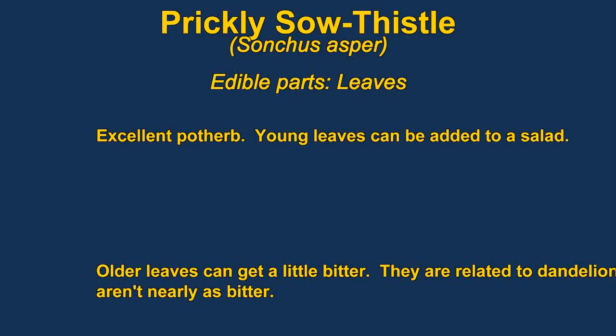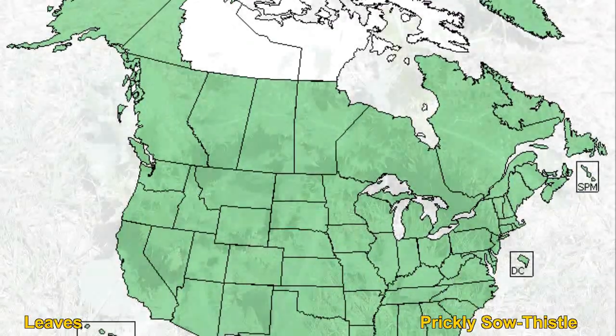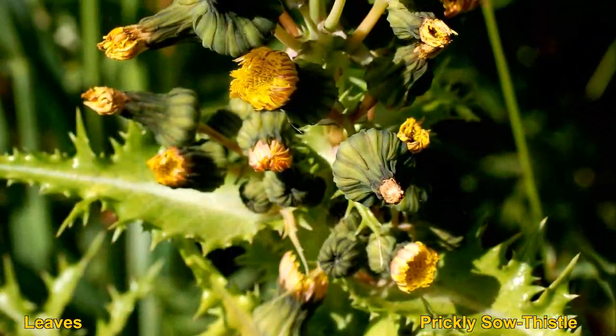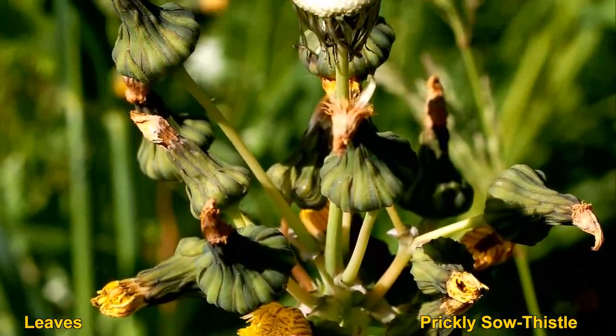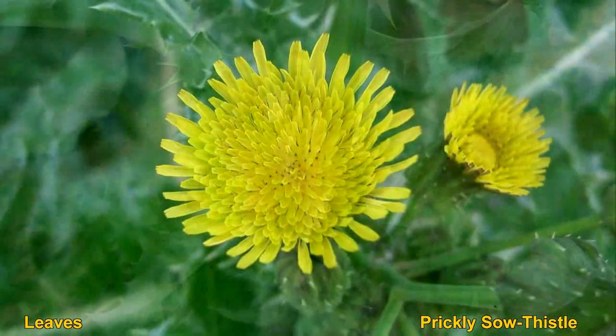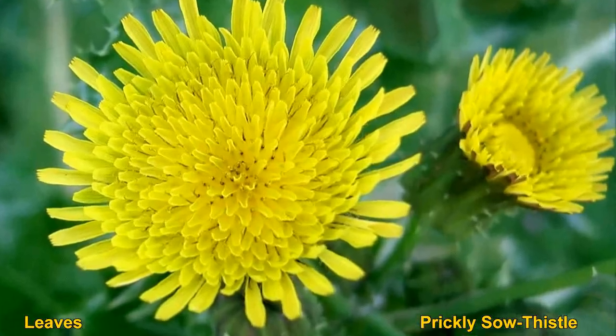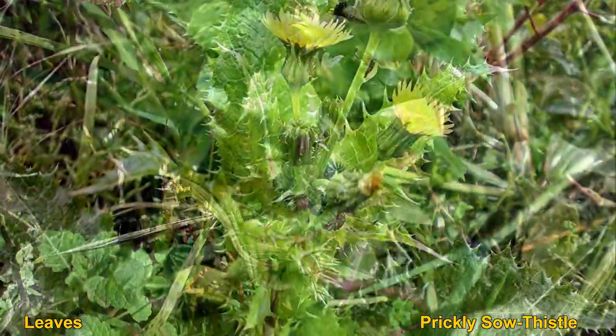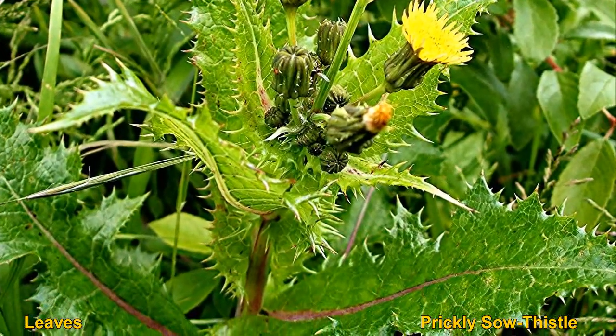Sow thistles are very good eating. They can be eaten raw when young or as a pot herb when they get older, though they get a little bitter with age — they're still pretty good. They are closely related to dandelions and can be eaten in much the same way, but they aren't nearly as bitter. They look prickly but they really don't feel that way. The stems are hollow and break quite easily, and the plant has a white milky sap. As the plant gets older the leaves start wrapping around the stem.